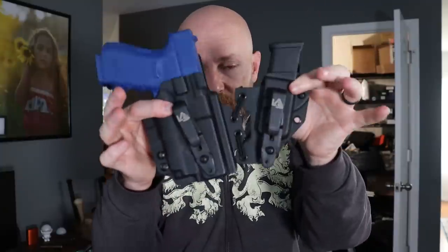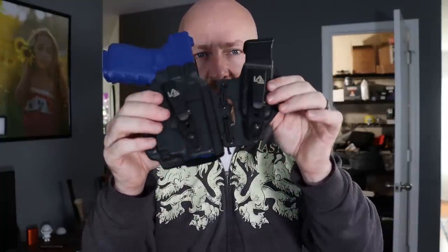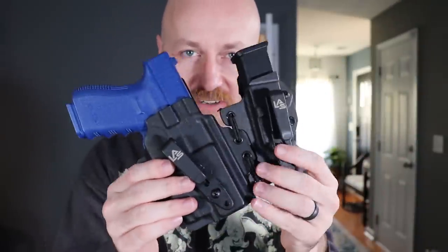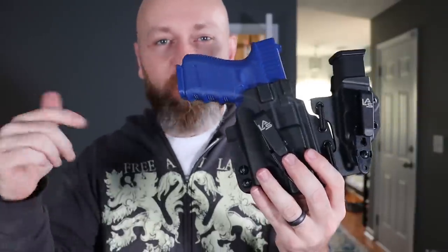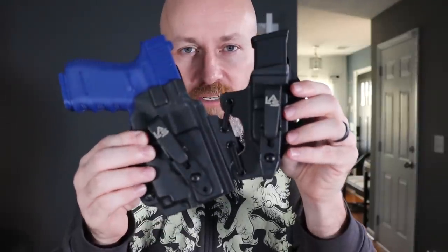This video is sponsored by LAS Concealment. They made these holsters and sent them to me. A lot of companies have sent me holsters and wanted to sponsor me, and this is what I've settled on. I've met the owner and he's a cool dude, and that's important. They also have in-waistband and other types of holsters, not just appendix carry. I'll put a link down in the description — they actually have a sale going on right now, 30% off all their quickship and blowout items.